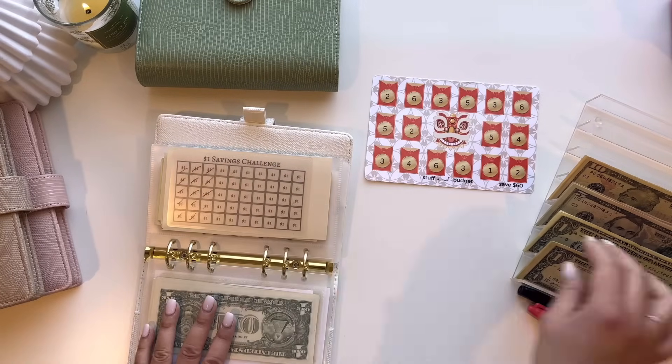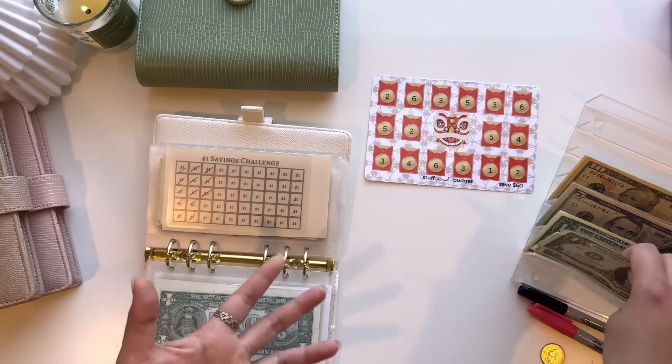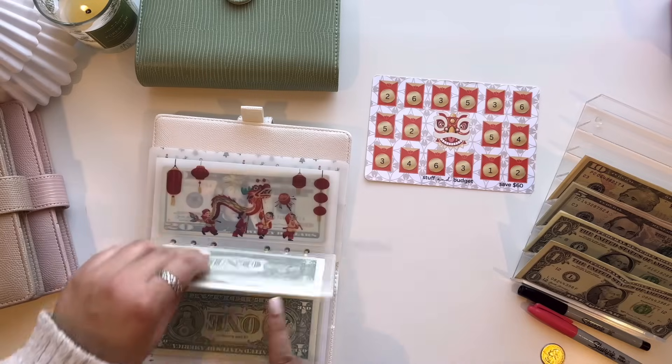For the $1 saving challenge, I'm going to come back to it because I think I only have three left. I'll come back to this because I'm not sure.